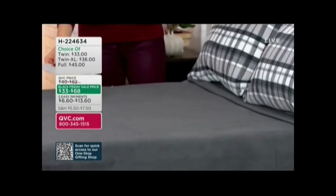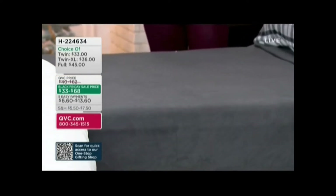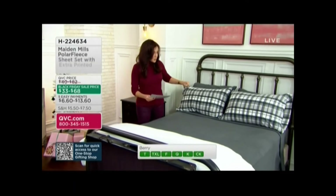I'm going to go through the colors. By the way, at this Black Friday sale price, we have no reorder. So let me take you through the colors and then I'll help you break down the price, because I know not all the prices are on the screen.